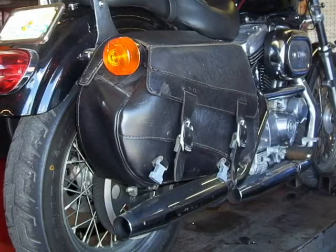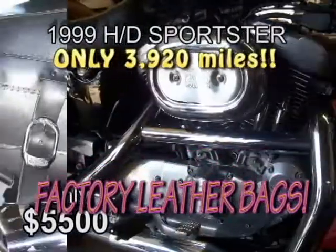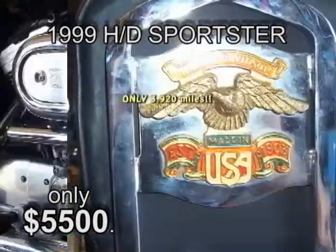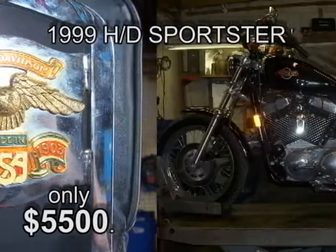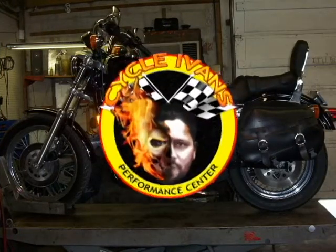How about this? A 1999 Harley-Davidson Sportster — this bike is nearly new with only 3,920 miles on it. This is a 1999 1200cc Harley-Davidson Sportster Special Edition. $5,500 takes it.